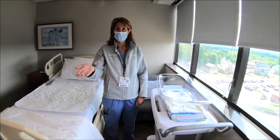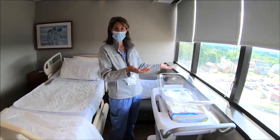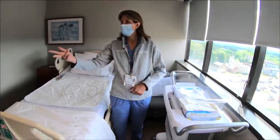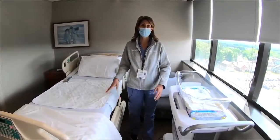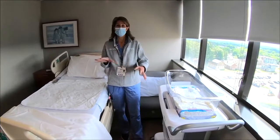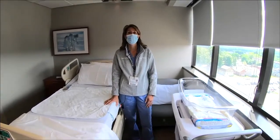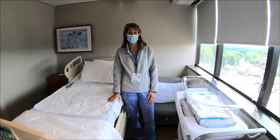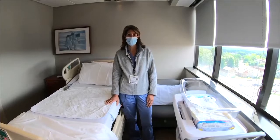We also have a large closet, TV, and a beautiful view out of all the windows. Two additional chairs allow you to get up, move around, and sit in different places in your room. You are in this room about two hours after you have your baby, whether via c-section or vaginal delivery.